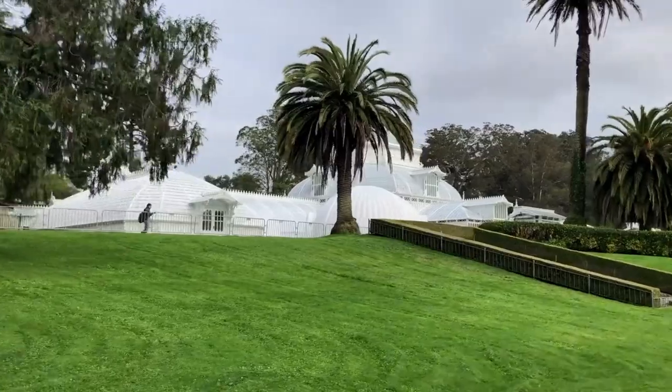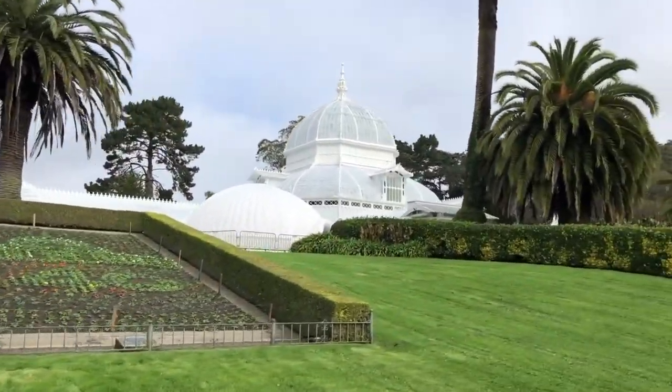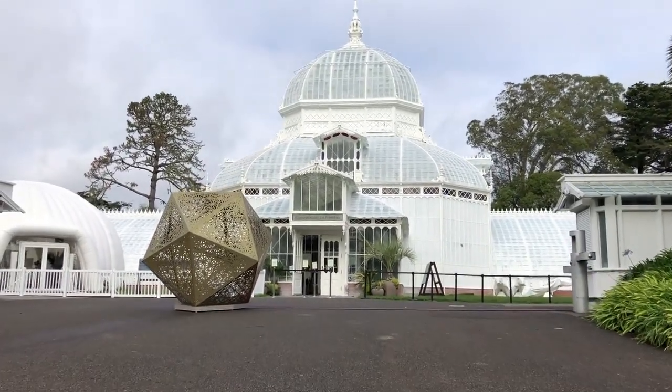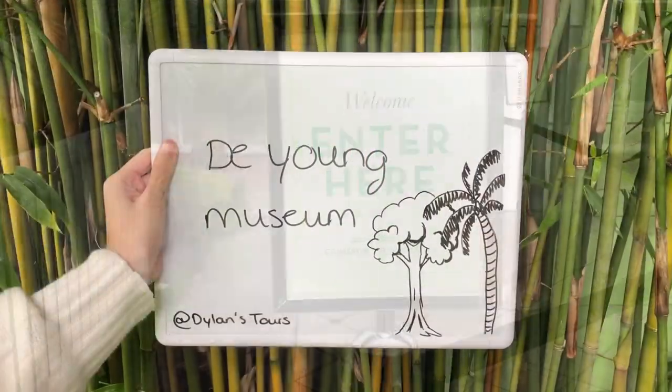The oldest building in Golden Gate Park, the Conservatory of Flowers, is a gorgeous Victorian greenhouse where visitors can view rare tropical flowers and plants from around the world. It's an architectural gem with five distinct galleries and guided tours.